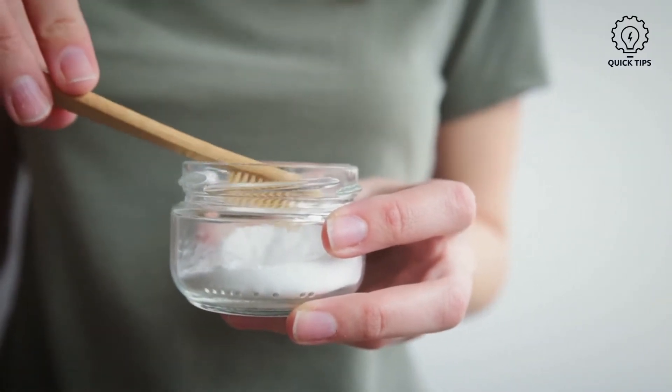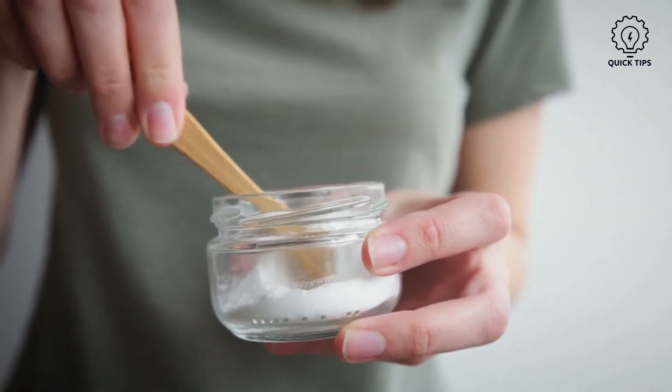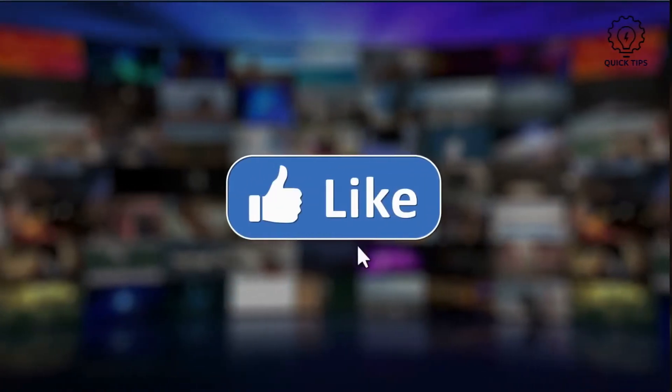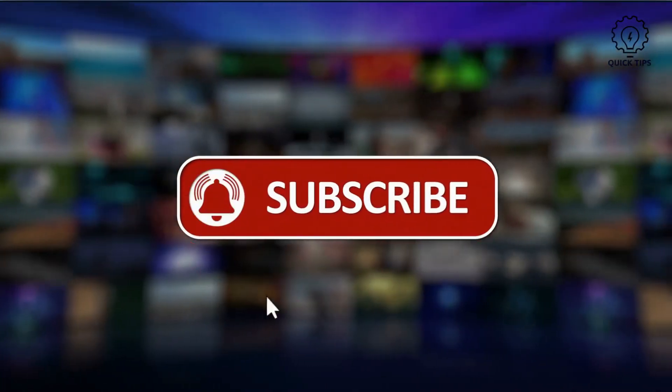There are plenty of products that claim to be able to whiten your teeth in a short amount of time. However, please be careful, as they normally contain bleach. If you find the video useful, please click the like button and share it with others. Subscribe for more future content.